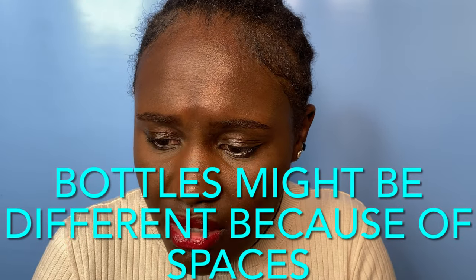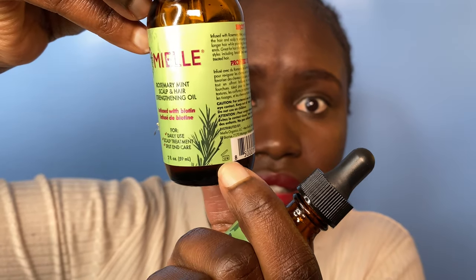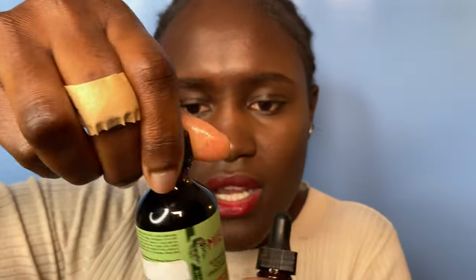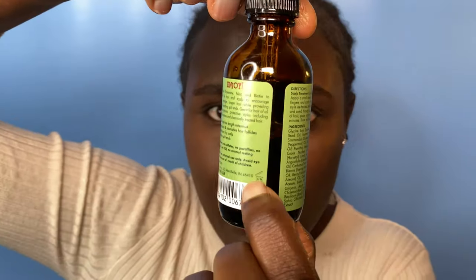There are many other differences. On the real one, the '12 months after opening' symbol is located here on the bottle. On the fake one, the 12-month symbol is positioned up here — so the placement is different between the real and fake bottles.